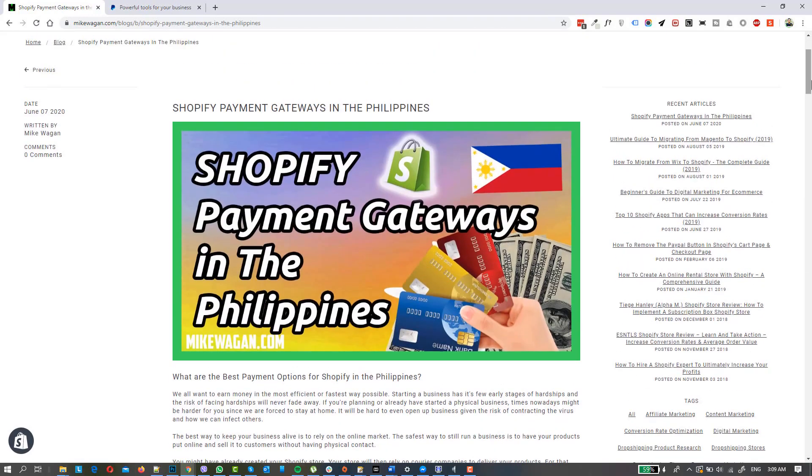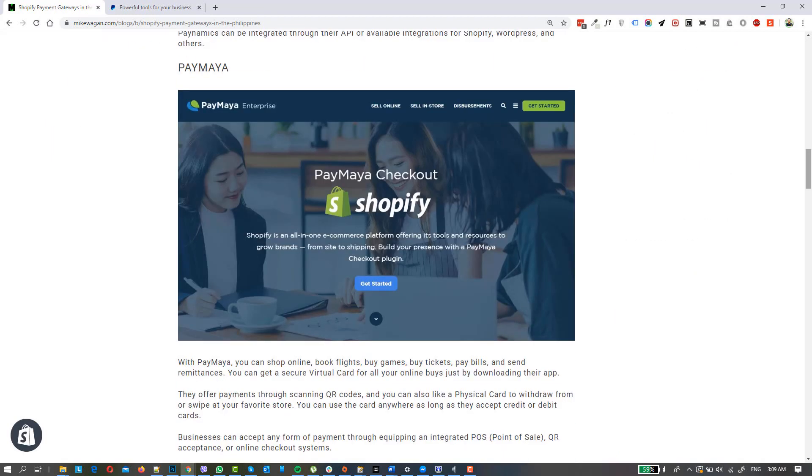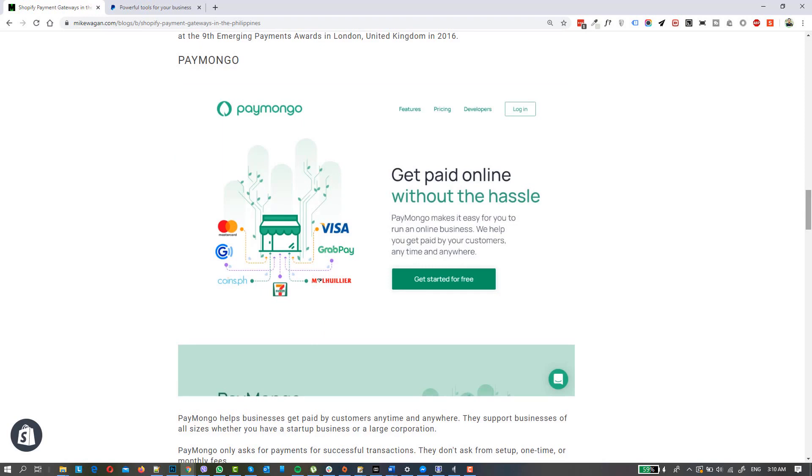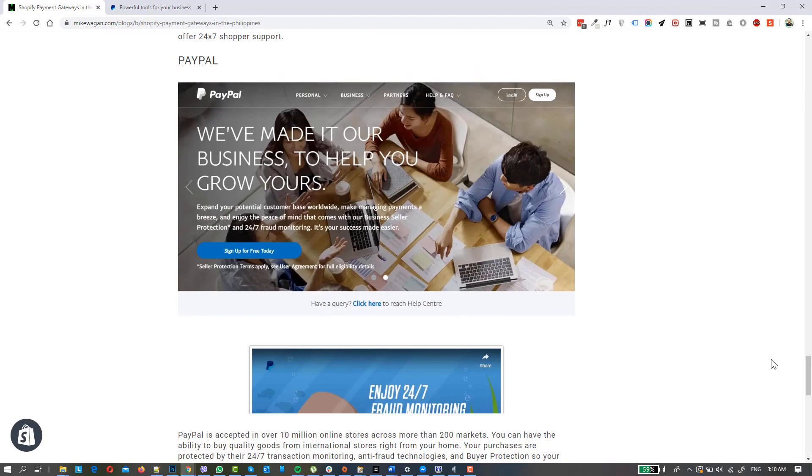Based on these payment options, there's no perfect payment option available here in the Philippines — all of them have positives and negatives, so it's your own decision. Based on my experience: Paymongo is good, Paynamics is very good, PayMaya is good but limited to credit card and PayMaya payments only, Paymongo is 50-50 with mixed reviews, Payo is good, Paytabs is okay, and PayPal is 50-50. I hope this video helps you decide on your Shopify payment gateway. If you have any questions, feel free to leave them below. If this video helped you, please leave a like and consider subscribing. Thank you and God bless.